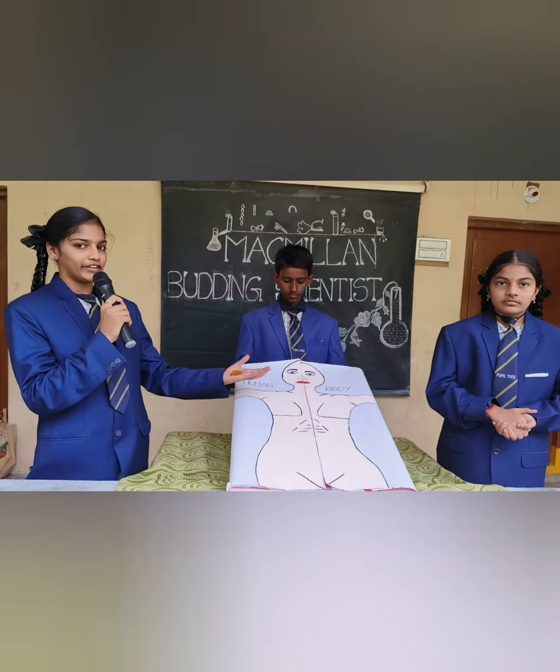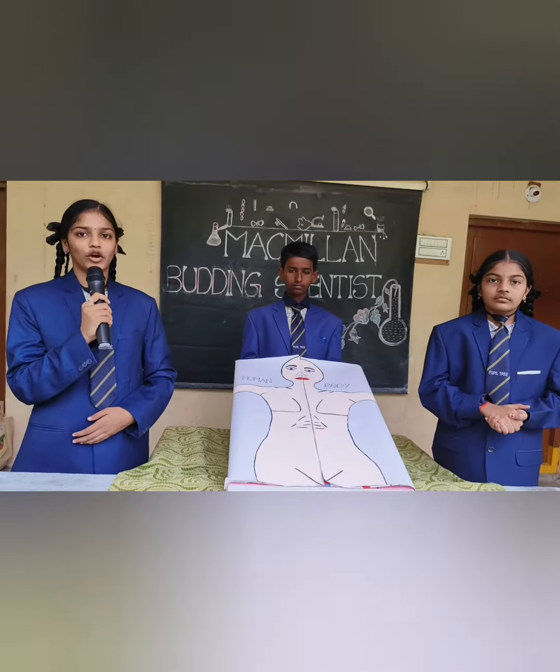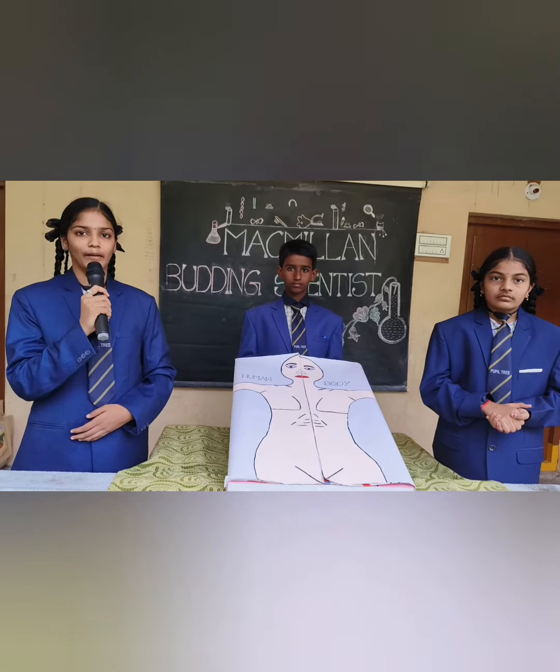Good afternoon. Today we are here to explain our science project, Human Anatomy, from Global Pupillary Academy at Paswajala.